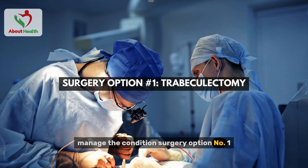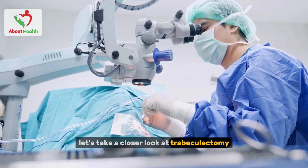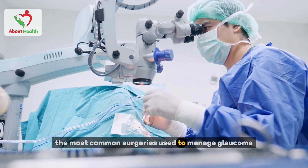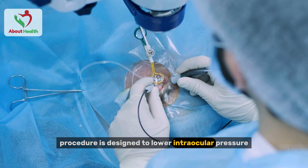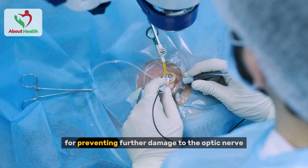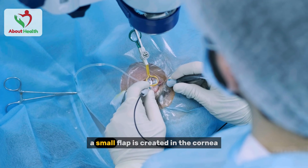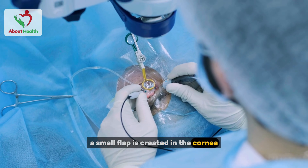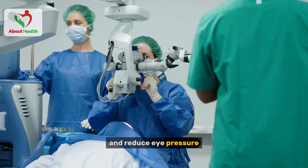Surgery option number one: trabeculectomy. Let's take a closer look at trabeculectomy, one of the most common surgeries used to manage glaucoma. This procedure is designed to lower intraocular pressure, which is crucial for preventing further damage to the optic nerve. During the surgery, a small flap is created in the cornea — the clear outer layer of the eye — allowing fluid to drain more effectively and reduce eye pressure.